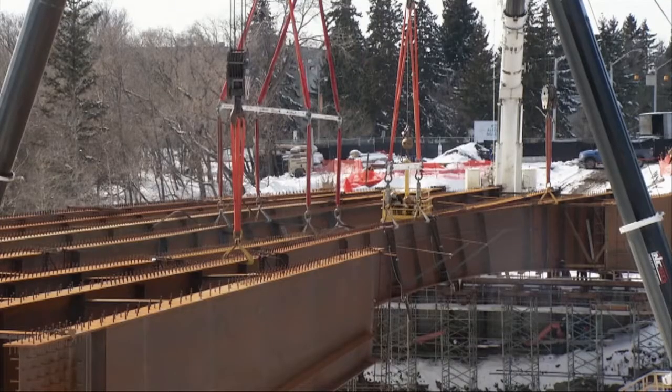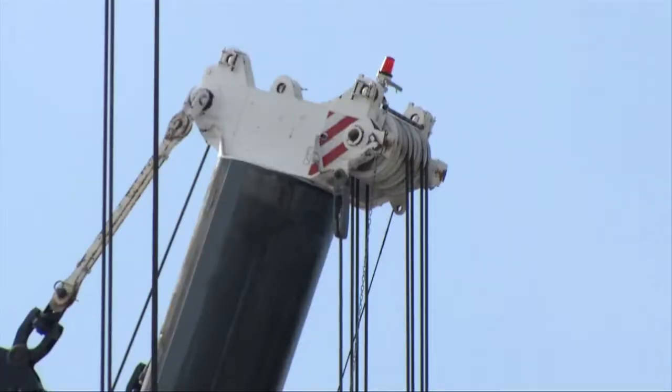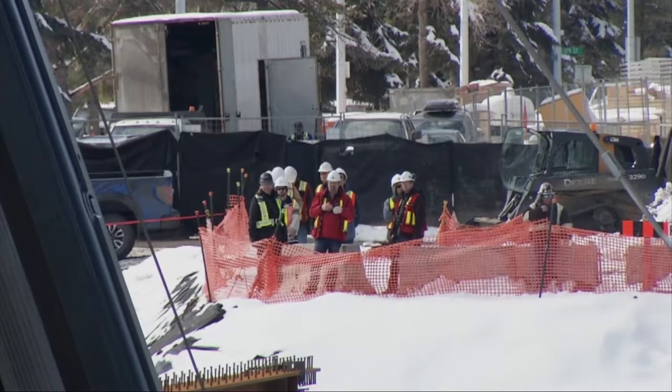The city says the girders are moving in the millimeter range, but it is a positive sign at this time. If new girders would have to be put in, they would take about six months to build, pushing the project back almost a year.